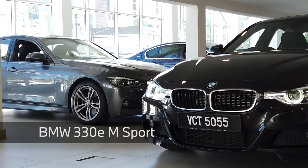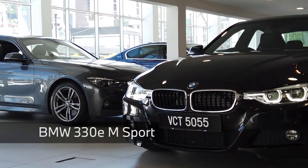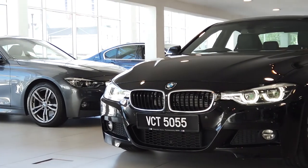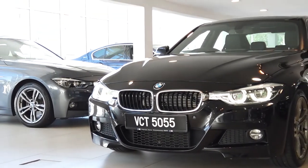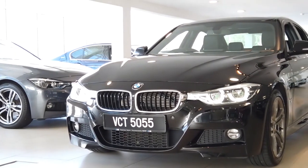Hi guys, Product Genius Azhar here. Today I have a 2019 BMW 330e M Sport finished in Black Sapphire with Black Leather Dakota interior, which is currently being offered in our BMW Premium Selection showroom.